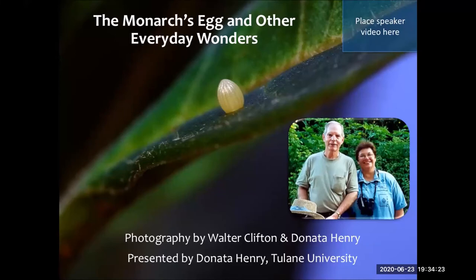This talk is called The Monarch's Egg and Other Everyday Wonders, with a focus on the butterflies of Louisiana. This is not my original talk — it was given lovingly by the Cliftons, Walter and Olga, who are pictured here, and they are neighbors of mine in the town of Abita Springs.